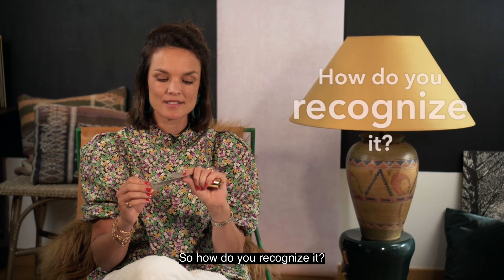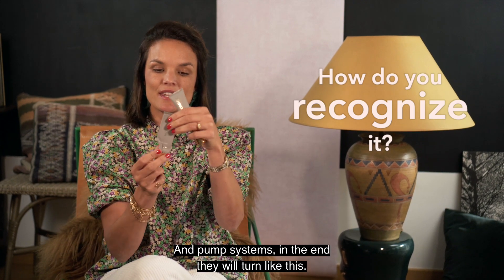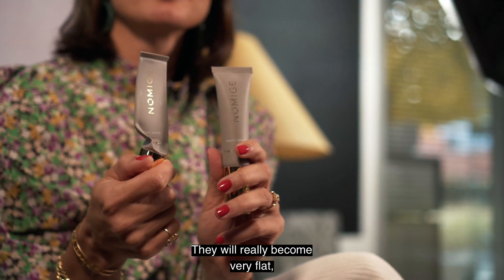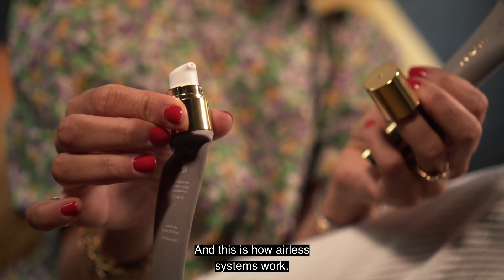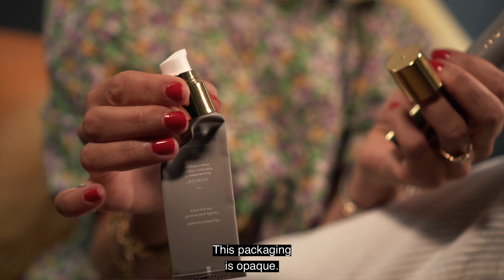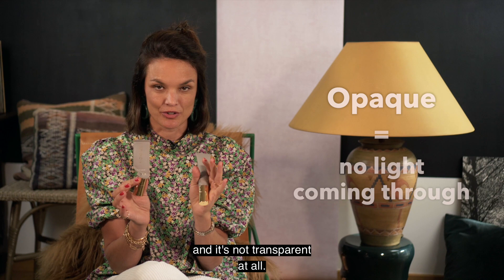So how do you recognize it? Airless systems are always pump systems, and pump systems in the end will turn like this — they will really become very flat, almost a vacuum, and this is how airless systems work. This packaging is opaque, meaning no light comes through and it's not transparent at all.